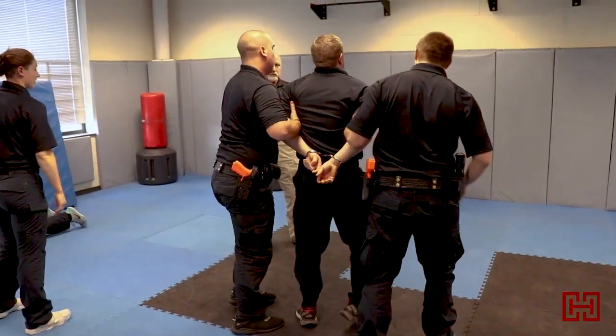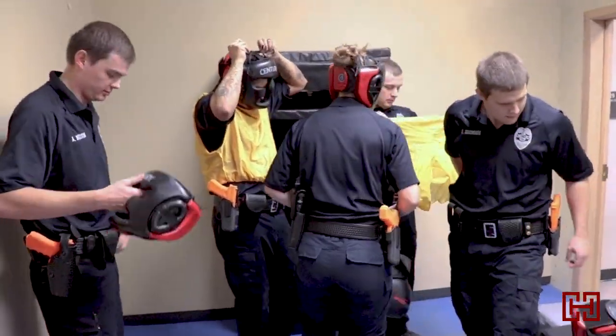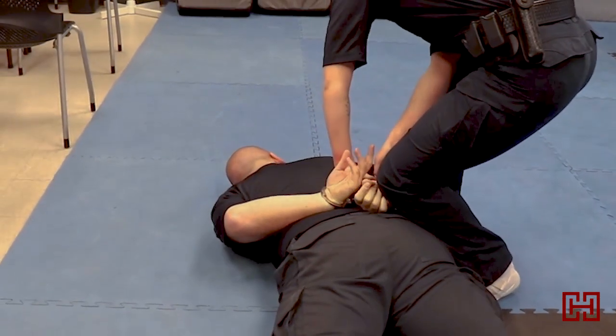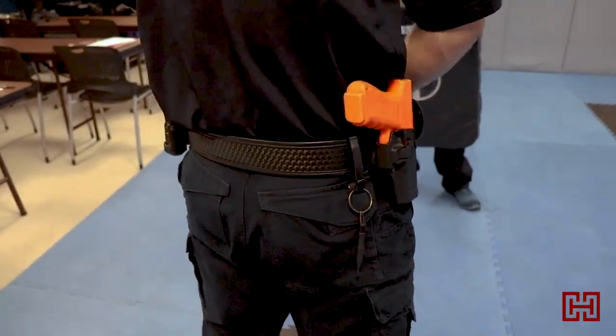Our cadets are trained to be part of a family — the blue family. We are also overseen by the POST board, which governs all of the institutions across Minnesota, but those are the minimums that have to be met. That has never set well with us at Hibbing. We train above and beyond what is expected of all the officers. We train them to be the best that they possibly can be.